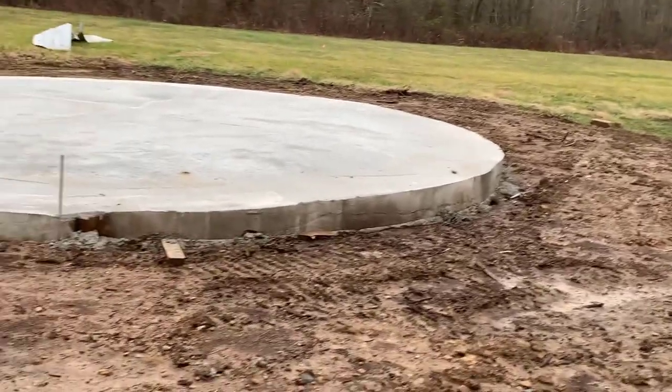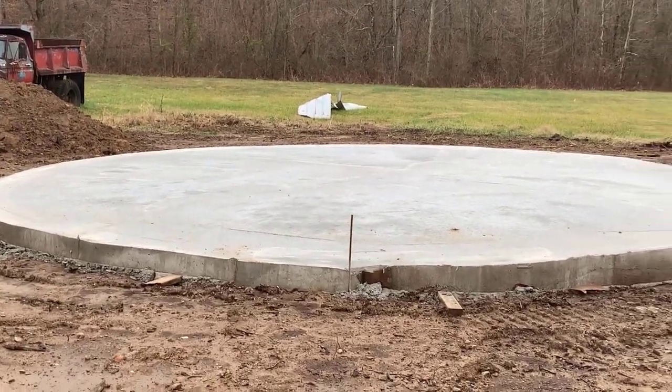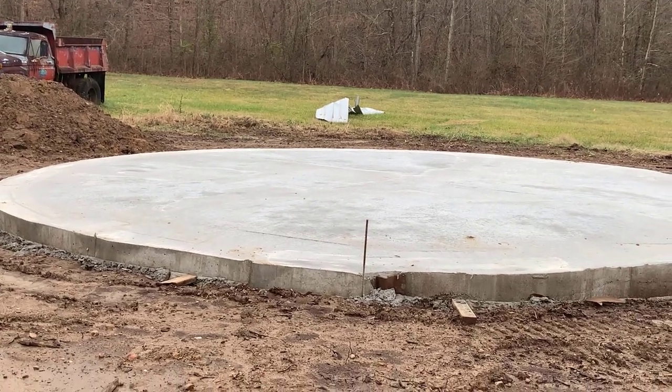Back in that shelter there's barn wood we've salvaged, and we'll use whatever we can inside the grain bin. It's very exciting.